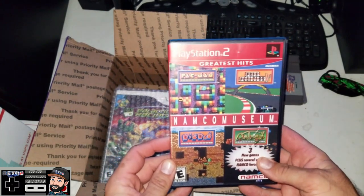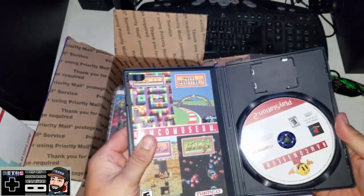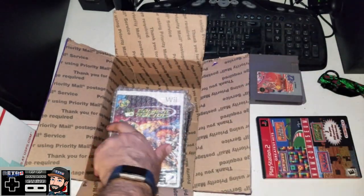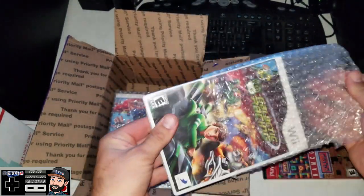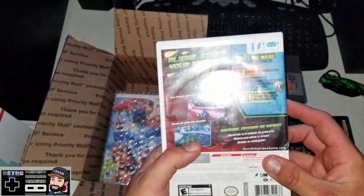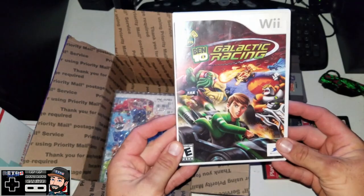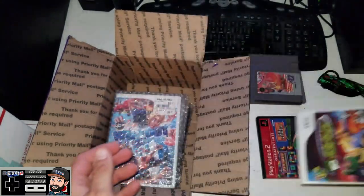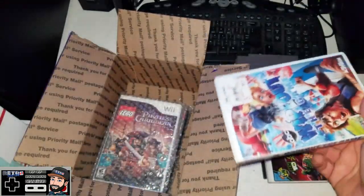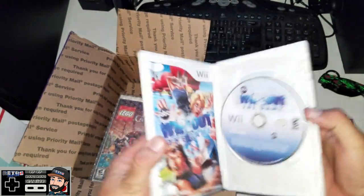Next up: PS2 Namco Museum Greatest Hits — Pac-Man, Pole Position, Dig Dug, Galaga — 10 games, complete. Next up: Ben 10 Galactic Racing for the Nintendo Wii, complete. Anyone who knows me knows I'm a big racing fan no matter what it is. Next up: ABC Wipeout the Game for the Nintendo Wii, complete.